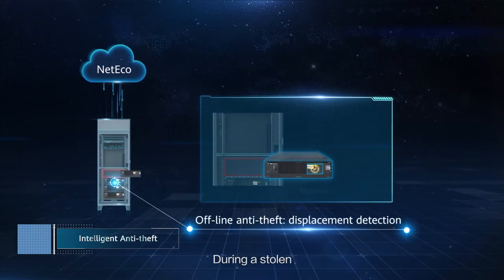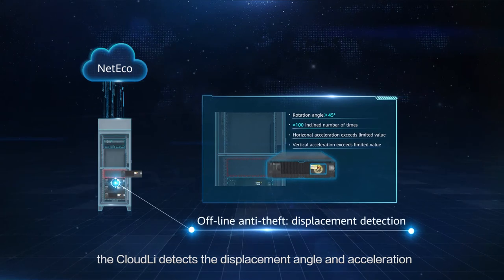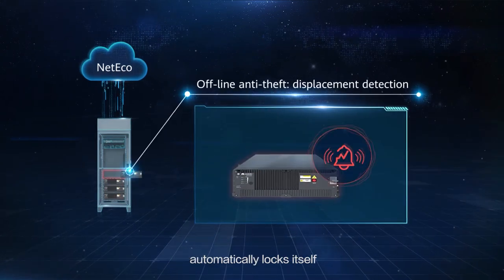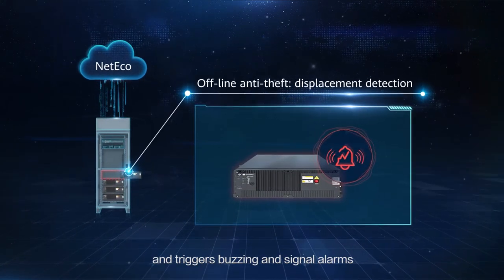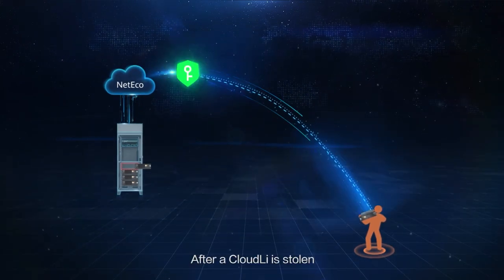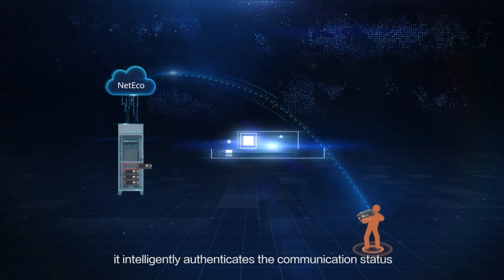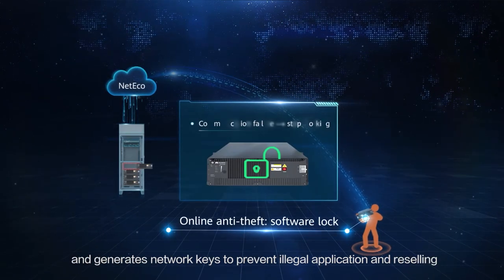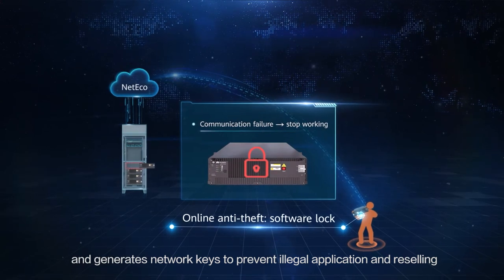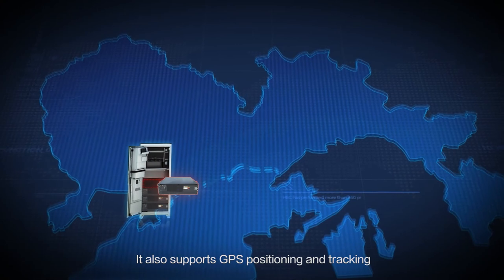The Cloud Li also integrates multiple intelligent anti-theft measures. During a theft, the Cloud Li detects the displacement angle and acceleration, automatically locks itself, and triggers buzzing and signal alarms. After a Cloud Li is stolen, it intelligently authenticates the communication status and generates network keys to prevent illegal application and reselling. It also supports GPS positioning and tracking.